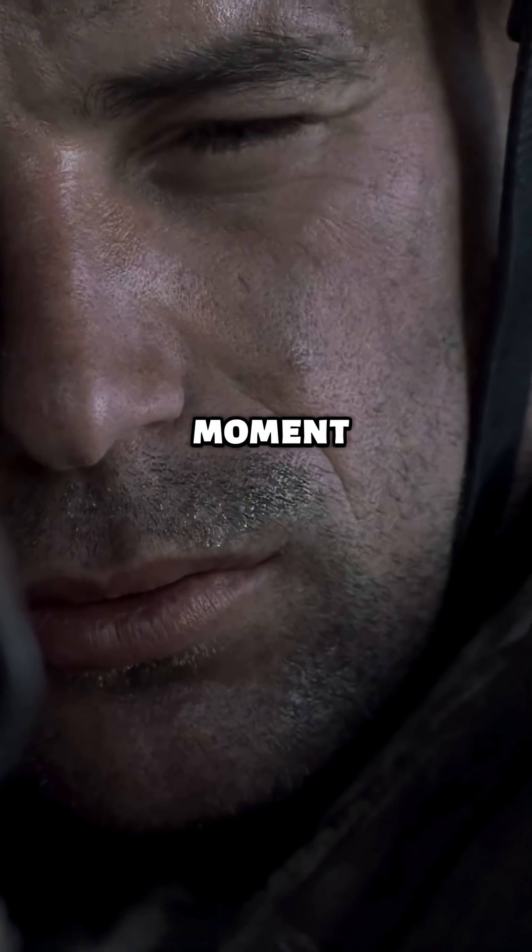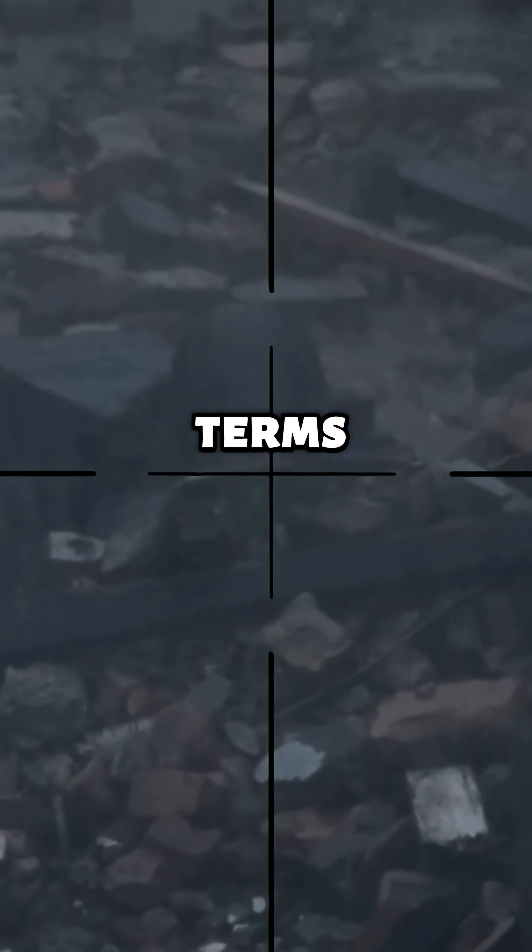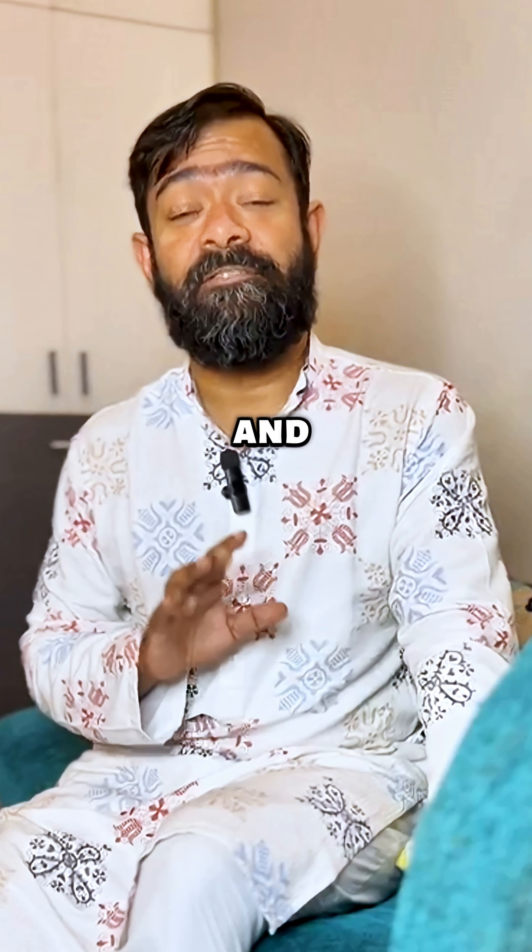It's a tiny moment that many might miss, but it adds real tension and realism. This little detail makes Saving Private Ryan one of the most accurate war movies in terms of gunfire sounds and visuals.